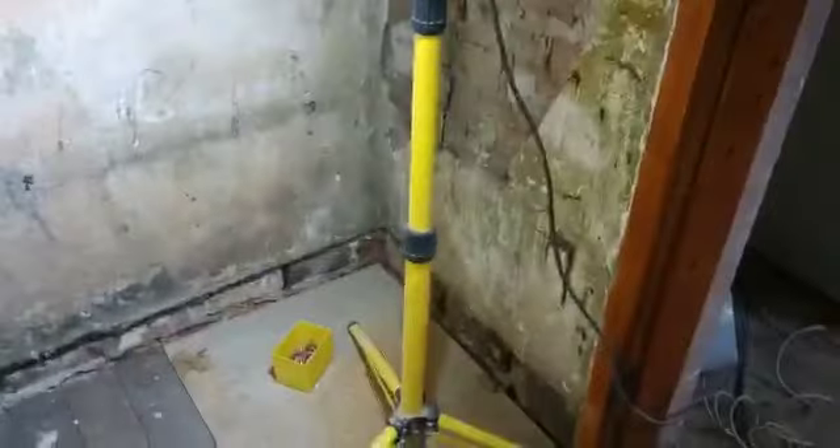Weekly update from number one. We've had the timber and damp survey done, so there was a fair amount of chopping off which we're going to have to do in here. As you can see, we've made a start on it. All this is going to be injected and it's having a full damp proof course put in to the rear of the property.